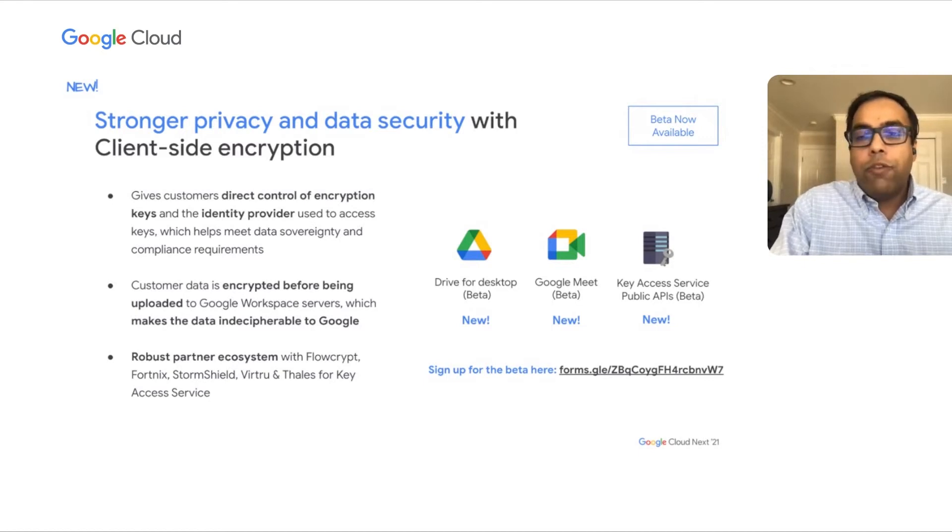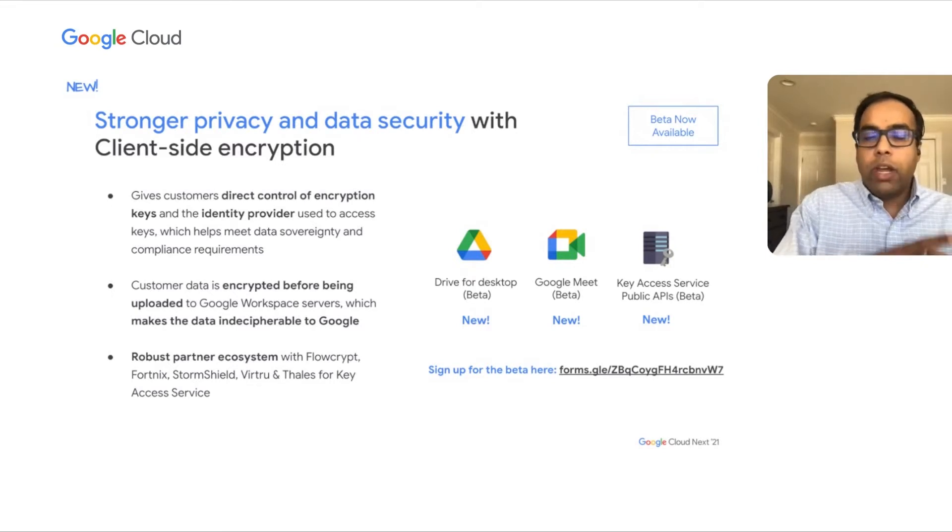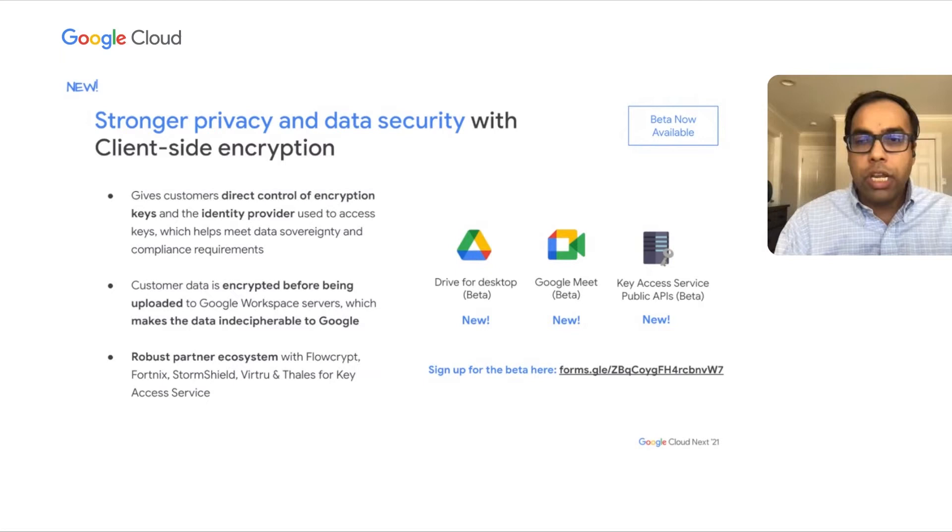All of this is available if you sign up through the link at the bottom right. What's important to recognize is that while we are announcing our journey across different applications, our vision is to take it much further and provide a consistent experience across Workspace. Let us show you a quick demo of what that really means.